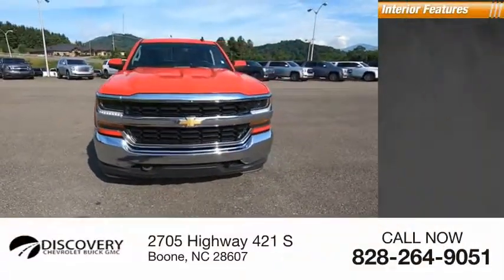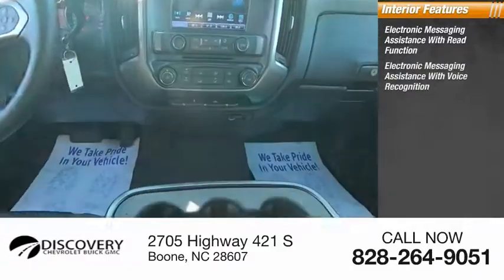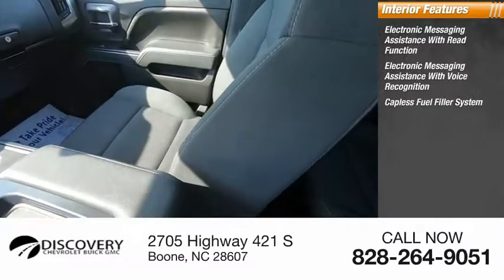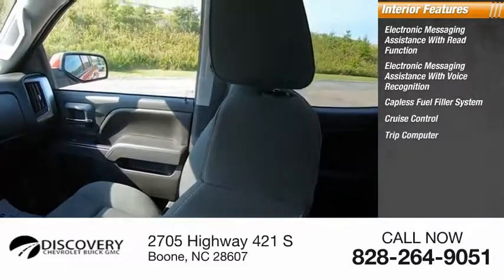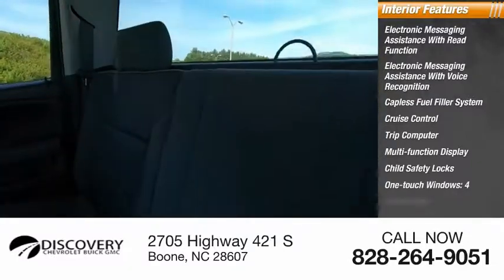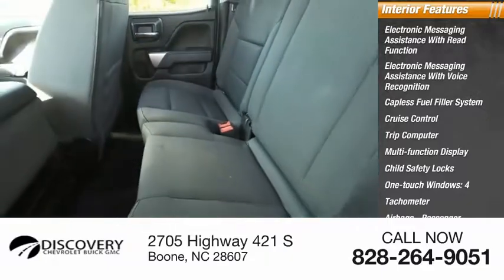Inside you'll find electronic messaging assistance with read function, electronic messaging assistance with voice recognition, capless fuel filler system, cruise control, trip computer, multi-function display, child safety locks, one-touch windows, tachometer, airbags, passenger occupant sensing deactivation.